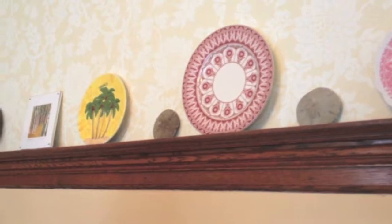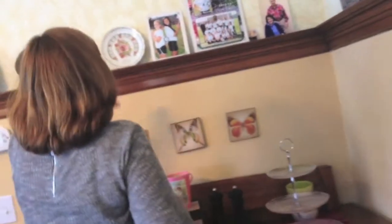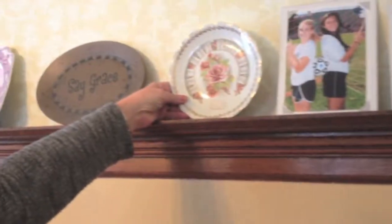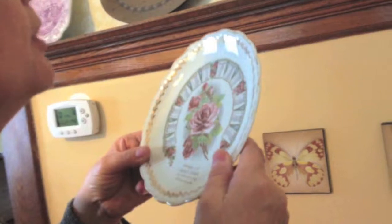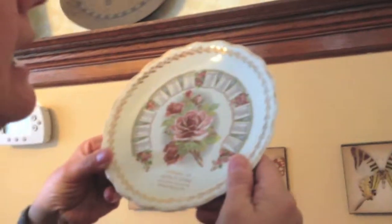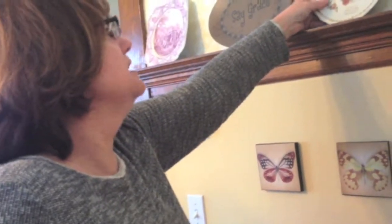My niece got married in Jamaica two years ago, so that one's from there. And then relatives, of course. This plate represents the year our house was built — 1912. James' friend found it in an antique shop and got it for us. Here's the kitchen — pretty small, like we were talking about at Groundswell.